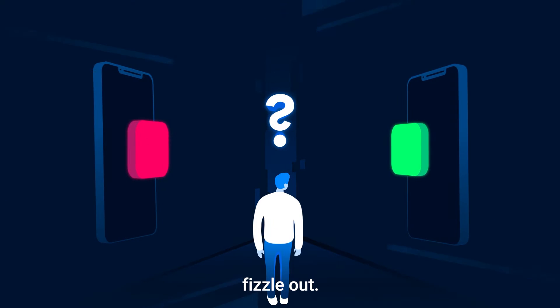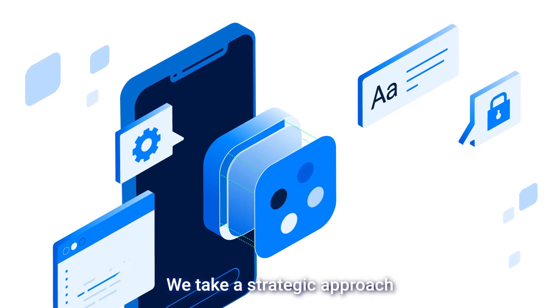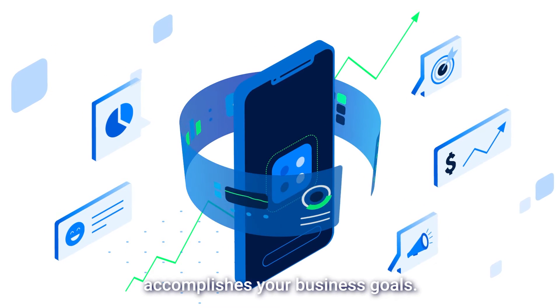Don't let your investment fizzle out. Ignite your app with BuildFire Plus. We take a strategic approach to building your app to ensure it not only looks great, but more importantly, accomplishes your business goals.